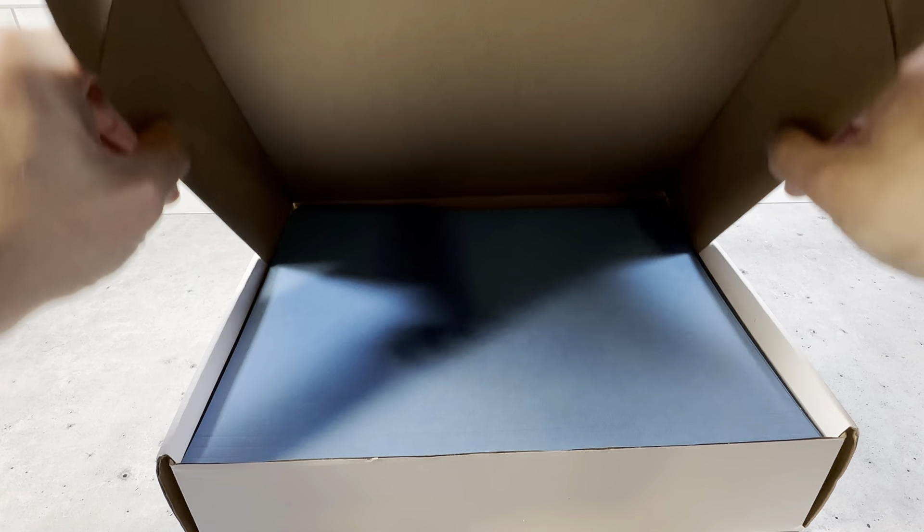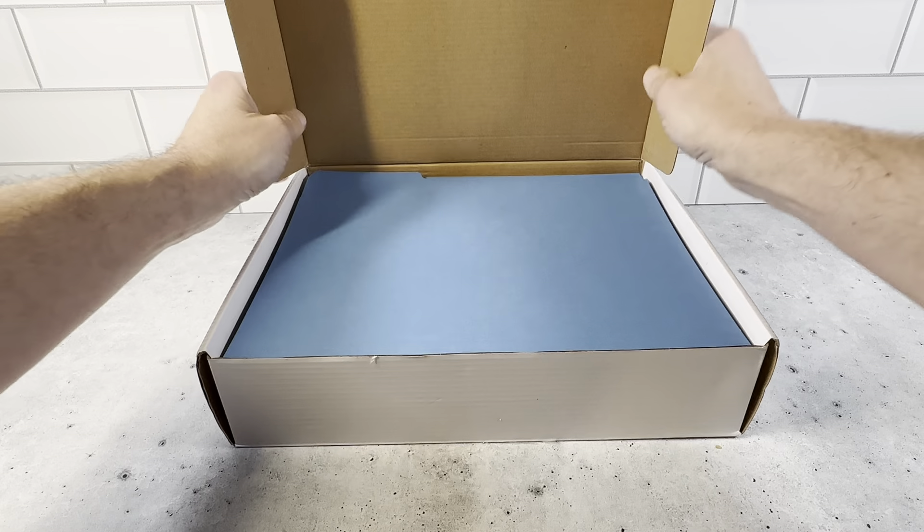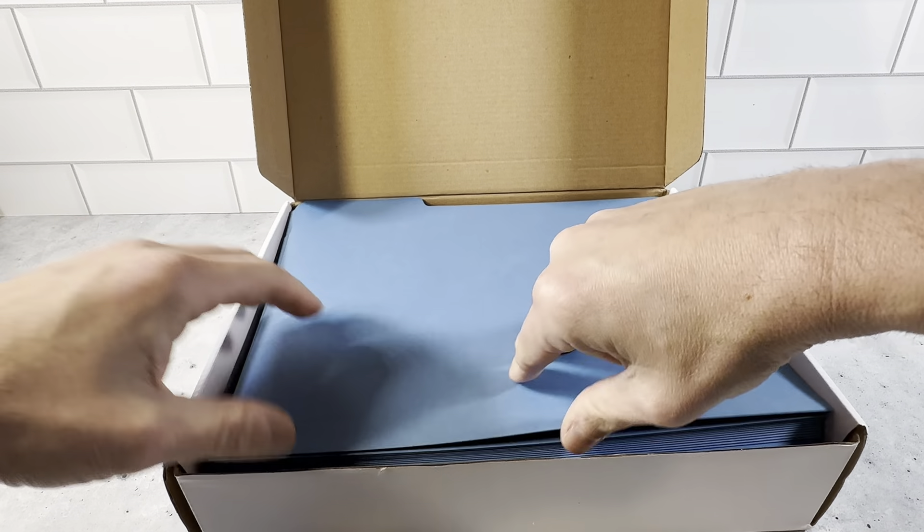This is a really nice resealable box. When you close these up here, you just take out what you need, reseal it until the next time, and then let's check out the file folders here.